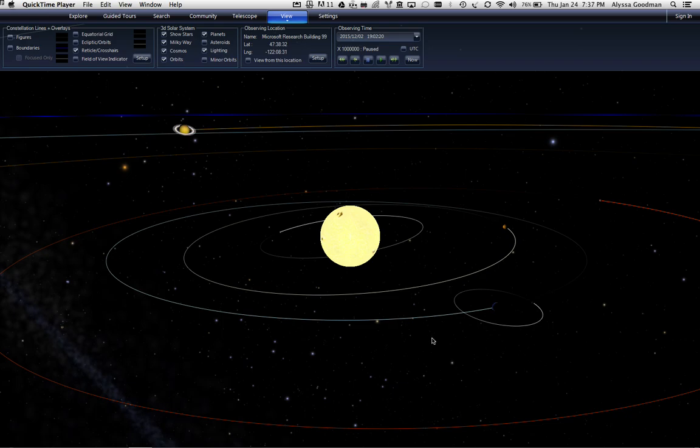After hearing Owen's colloquium today about epicycles, I was inspired to play around with World Wide Telescope to give people some fun views.